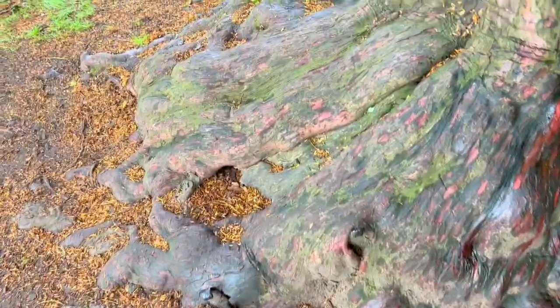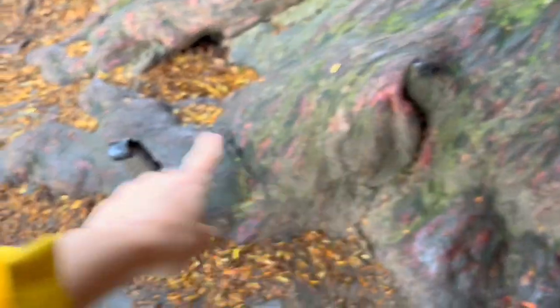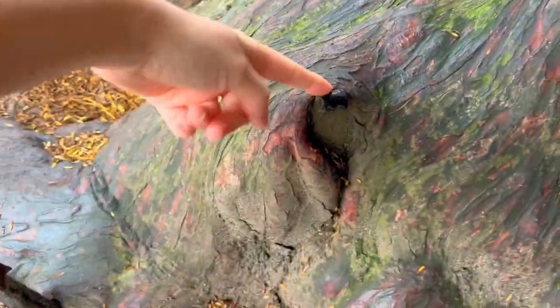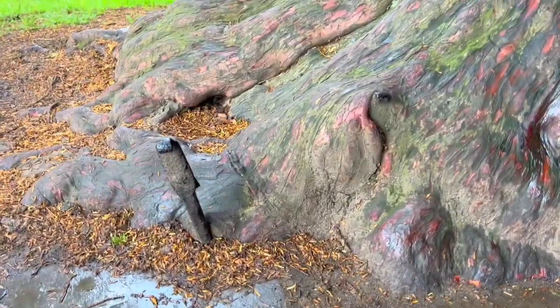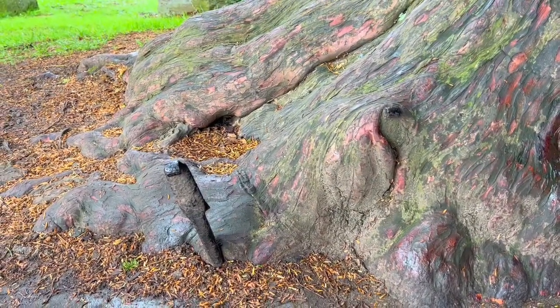My favorite thing at this hobbit door is this old wrought iron piece — it's for cleaning your boots, back in the day. You can see how the tree grew around it. It used to go across like this, so people would just scrape their boots on it before going into the church. But now it's been reclaimed by nature, and I think that's absolutely incredible.